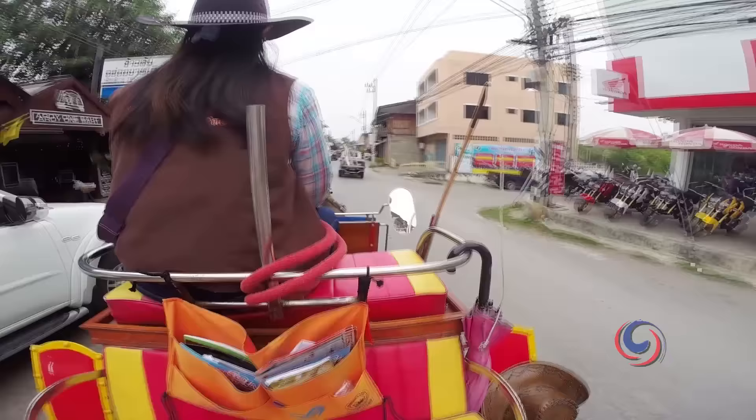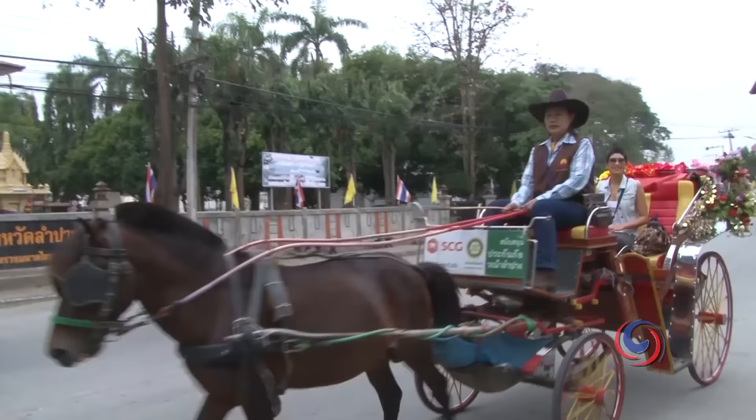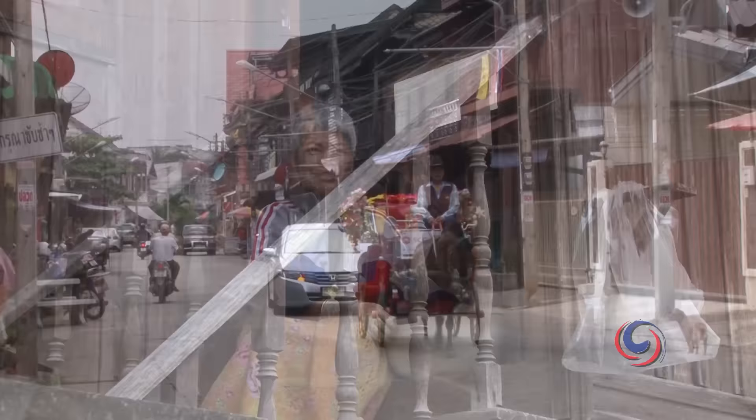As engine-powered vehicles replaced the animal-driven ones, the number of horse carts dwindled. Yet tourists have voted it one of the most enjoyable ways to get around the city. Thanks to the tourists' patronage, at least 70 carts are still operating in the city today.